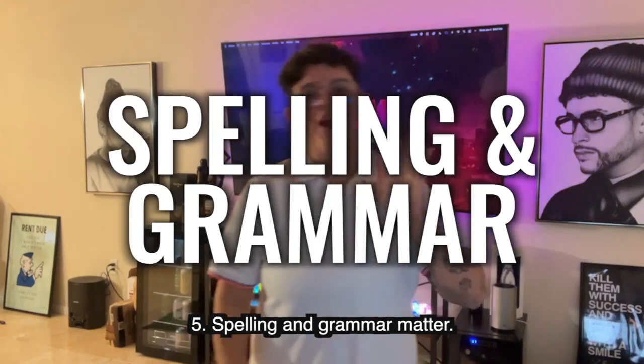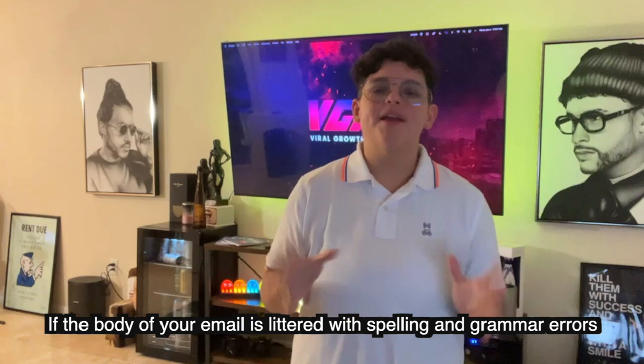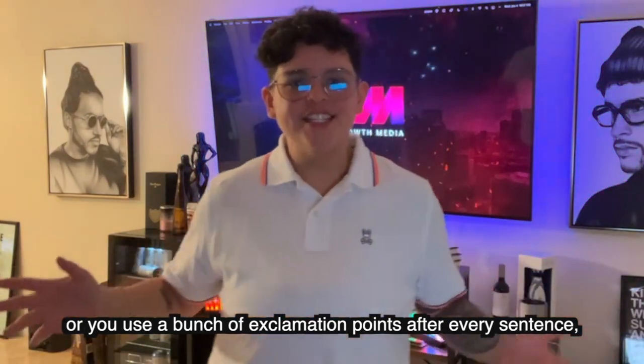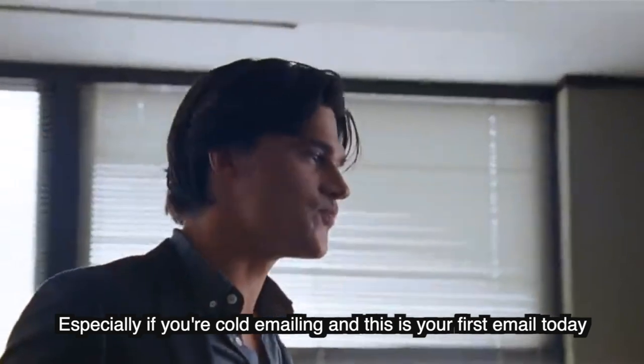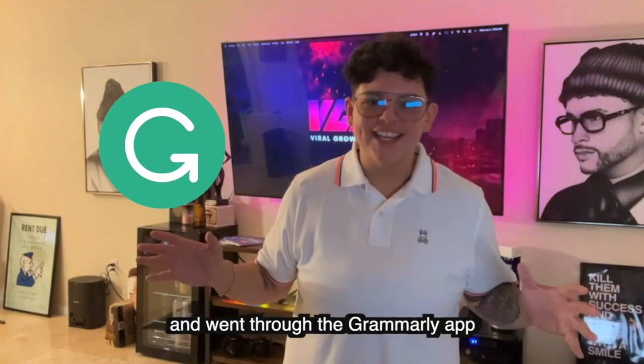Number five: spelling and grammar matter. If the body of your email is littered with spelling and grammar errors, or you use a bunch of exclamation points after every sentence, you are likely to be flagged as spam — especially if you're cold emailing and this is your first message to them. Make sure your content is professional and run it through the Grammarly app.